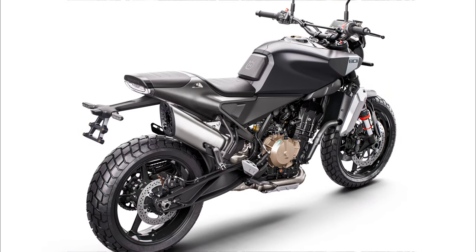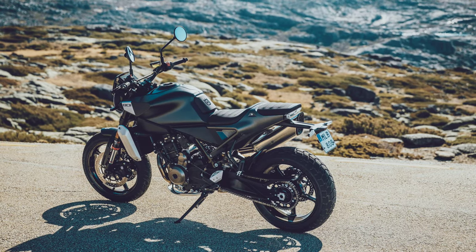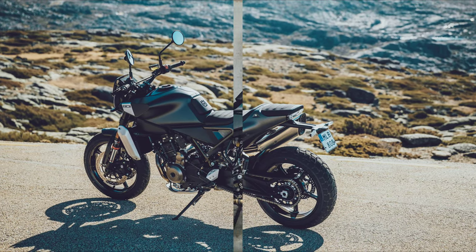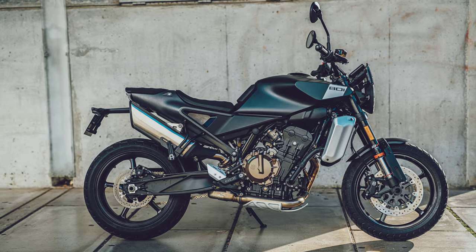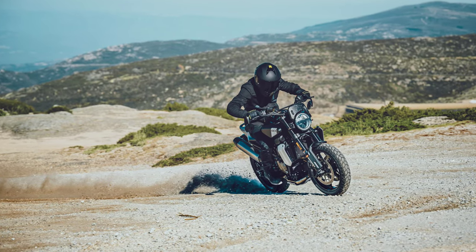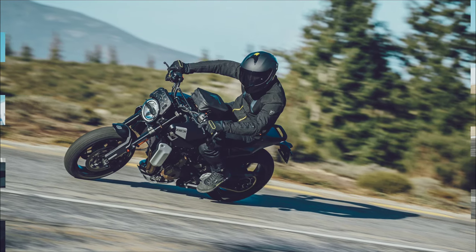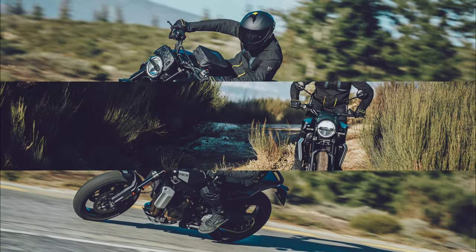To maximize the experience of riding the brand new and dynamic 2024 Svartpilen 801, an extensive range of technical accessories gives riders the opportunity to enhance the performance and appearance of their motorcycle. In addition, the latest functional street collection allows riders to create a tailored appearance from the extensive range of stylish and protective riding gear.